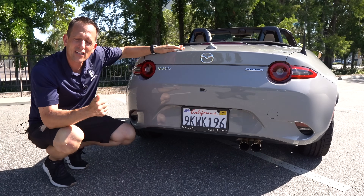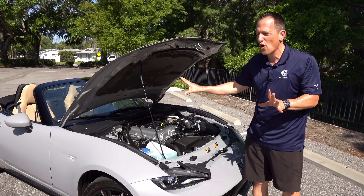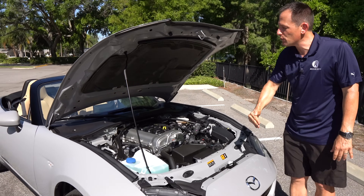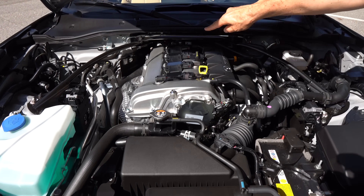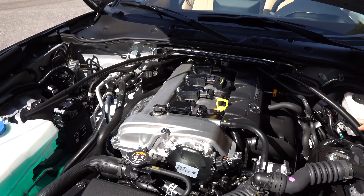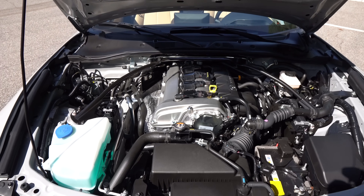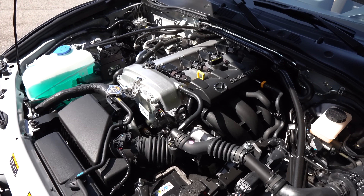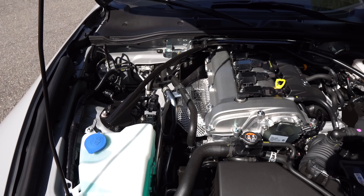Let's pop the hood and talk about the horsepower of this mighty sports car. You have that classic prop rod — it really harks back to the original sports cars. When you pop the hood you can actually see the engine with no generic engine covers, just that nice aluminum cam cover set up for rear-wheel drive. We have a naturally aspirated inline-four powerplant, two liters in displacement, putting out 181 horsepower and 151 pound-feet of torque, paired to a slick-shifting six-speed manual transmission — or you can get a six-speed automatic if you prefer.